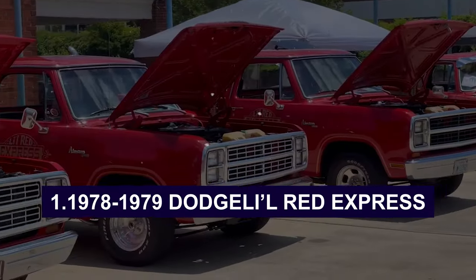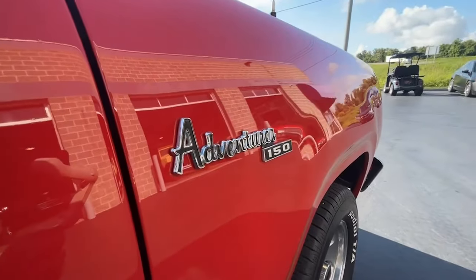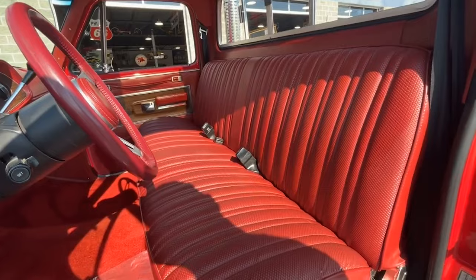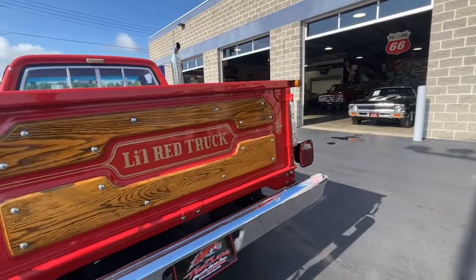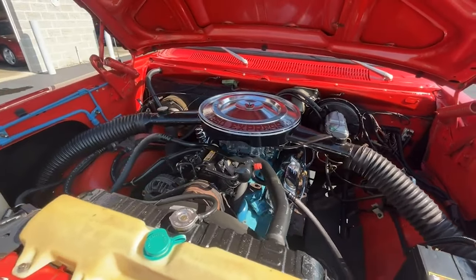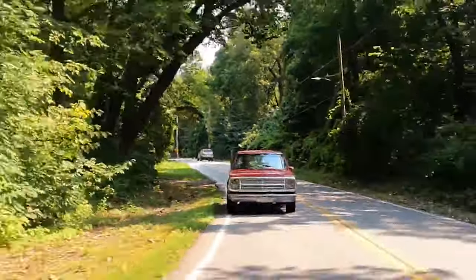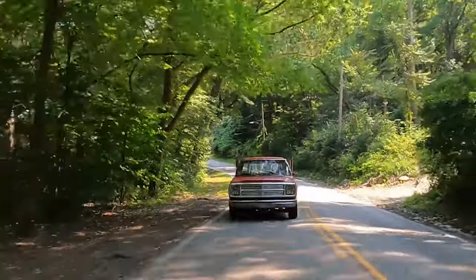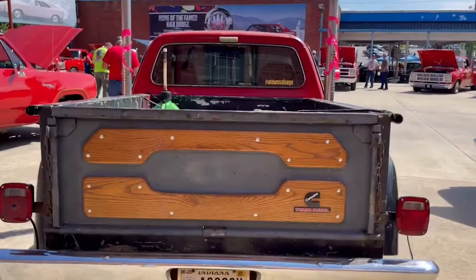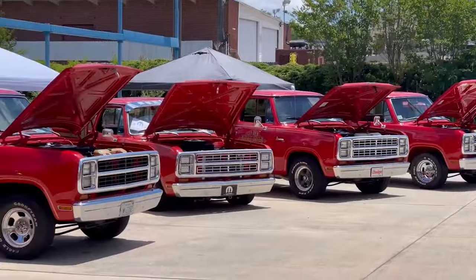Number 1: the 1978-1979 Dodge Lil' Red Express. The 1978-1979 Dodge Lil' Red Express is one of the most widely recognized and sought-after classic trucks today. This truck was fast — like really fast. It could hit 100 miles per hour in less than 20 seconds and blaze through a quarter mile in under 15 seconds. That's lightning quick for any vehicle, let alone a truck. Dodge found a loophole in emissions regulations that gave this truck a serious performance boost. Powered by a beefy 360-cubic-inch V8 engine, it delivered performance that could rival muscle cars of its time. And the engine sounded incredible too — deep, resonant, and authoritative.